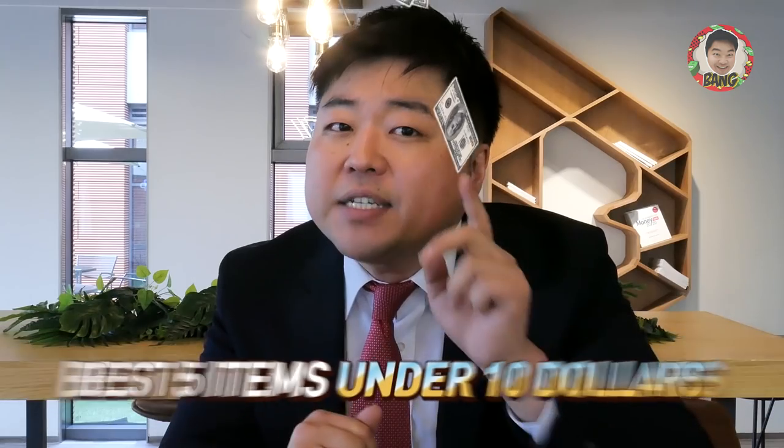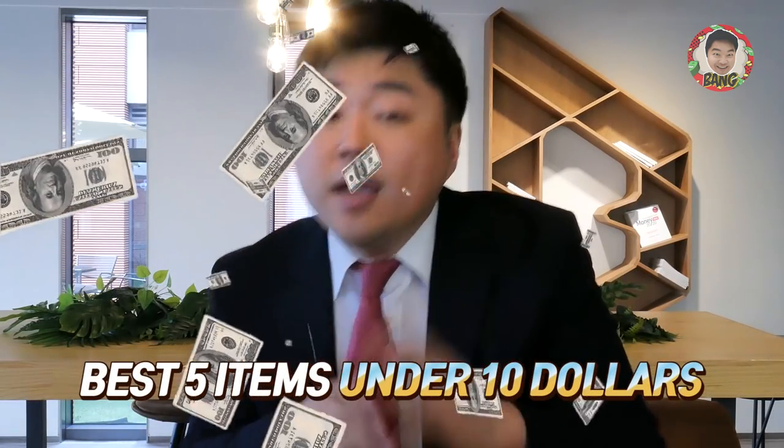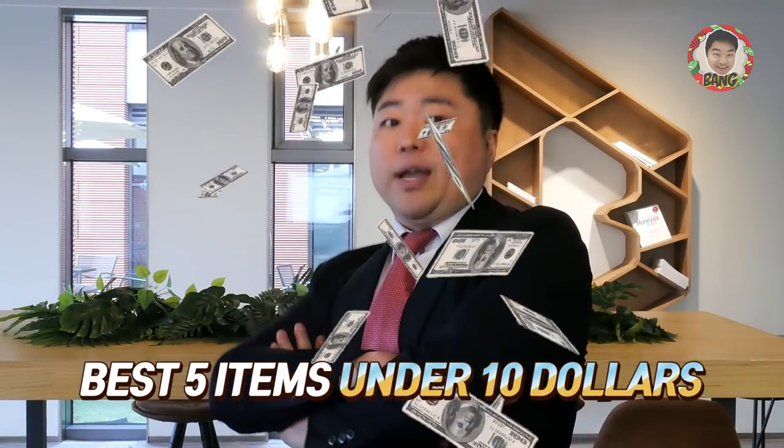Hello guys, welcome to the Bang for the Buck channel. Today I'm in my suit and neckties to make a silly video that I usually do not make: the best 5 items under $10 that make you look super rich.